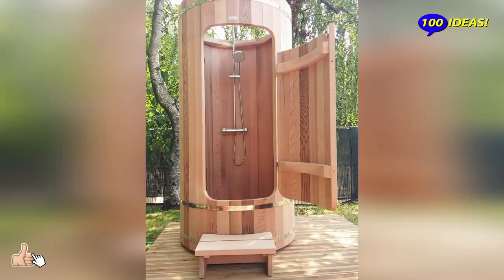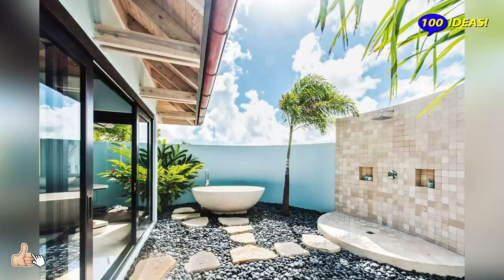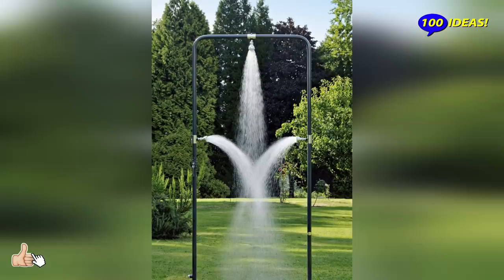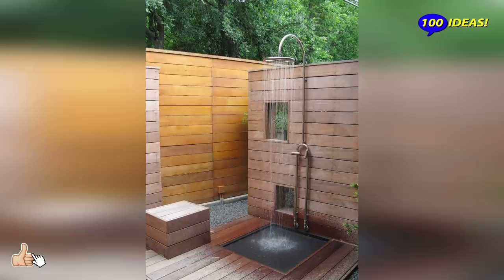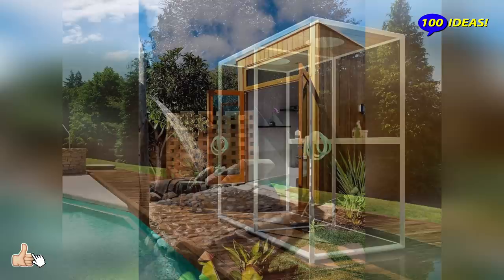Generally, there are two main types of outdoor shower fixtures: standalone and wall-mounted. Standalone shower fixtures are attached to flexible housing, are mobile, and are not typically used in enclosures. Wall-mounted shower fixtures are stationary and are the usual feature in most shower enclosures. However, it is up to the personal taste of every homeowner what type of shower fixture will be most convenient for them and their family.